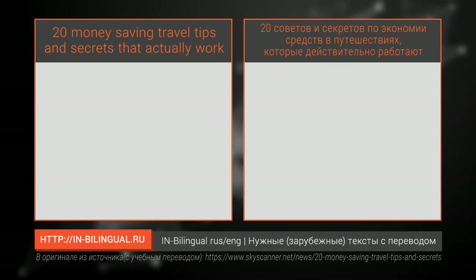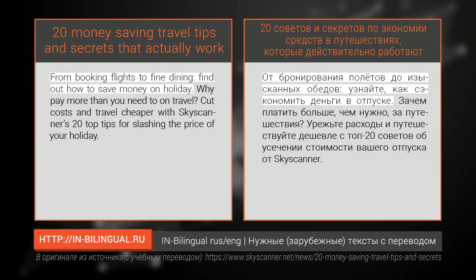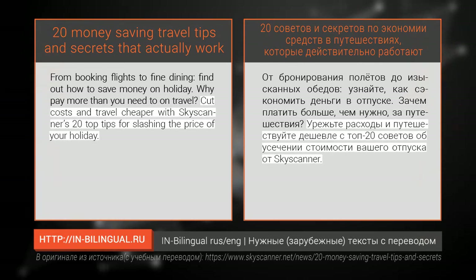20 money-saving travel tips and secrets that actually work, part 1 - from booking flights to dining. Find out how to save money on holiday. Why pay more than you need to on travel? Cut costs and travel cheaper with Skyscanner's 20 top tips for slashing the price of your holiday.